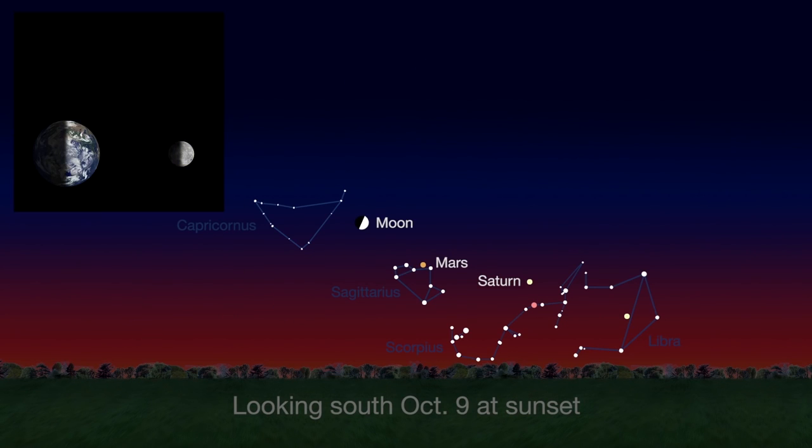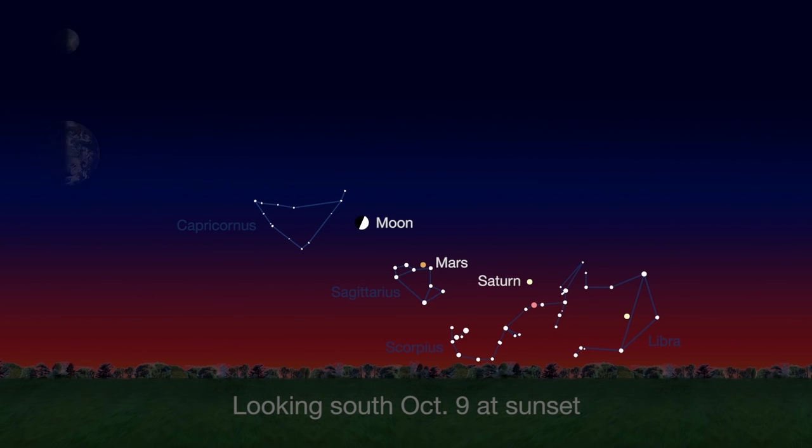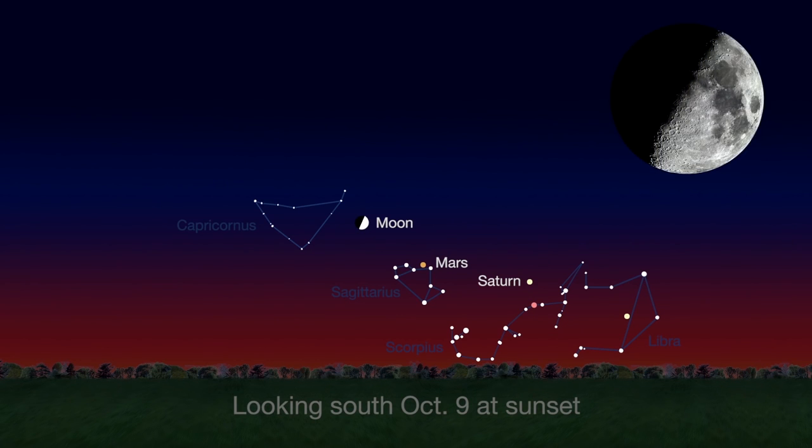A week later on the 9th, the moon has traveled through one quarter of its 29-day orbit around Earth, and we see the first quarter phase. Also, look for Mars just below the moon.